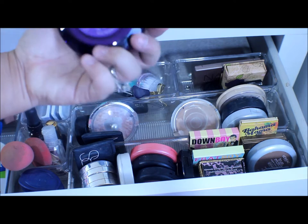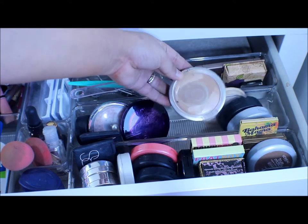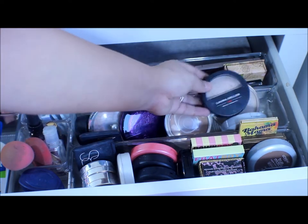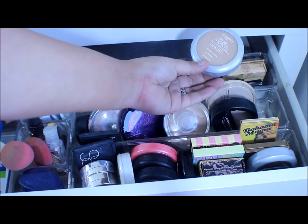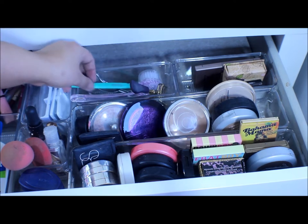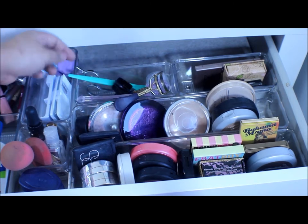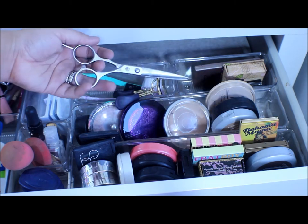I have my Urban Decay De-Slick mattifying powder that I haven't used yet, my Physicians Formula powder, Stay Matte by Rimmel, a Laura Geller Brighton foundation in medium, and another True Match product for my face. Right here I have some tools: a face scrubber I've never used, something to trim my eyebrows, a Tarte Lash Curler, an Elf Sharpener, and scissors to trim my eyebrows or cut hair.